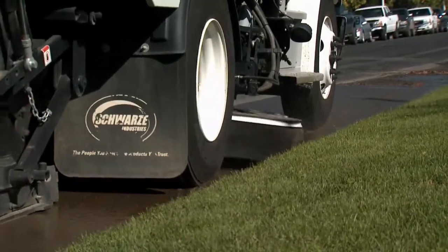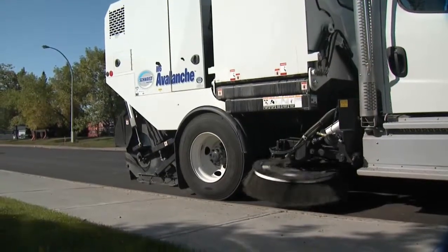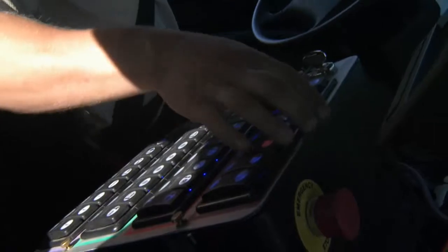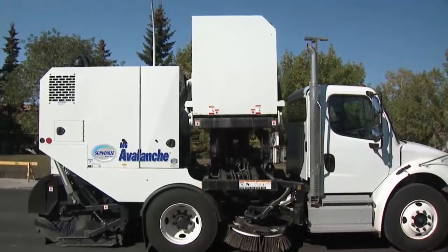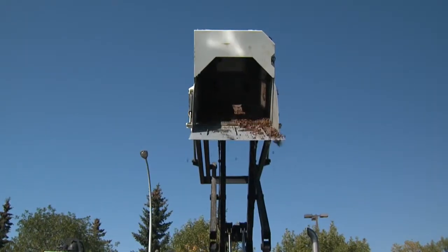The Schwartz M6 Avalanche Sweeper is known for rugged performance while being easy to operate. Pressure variants on the brush and gutter broom can be adjusted from the cab while the unit is in operation. The refuse bin can hold five cubic yards of debris and is lifted by a hydraulic scissor lift.